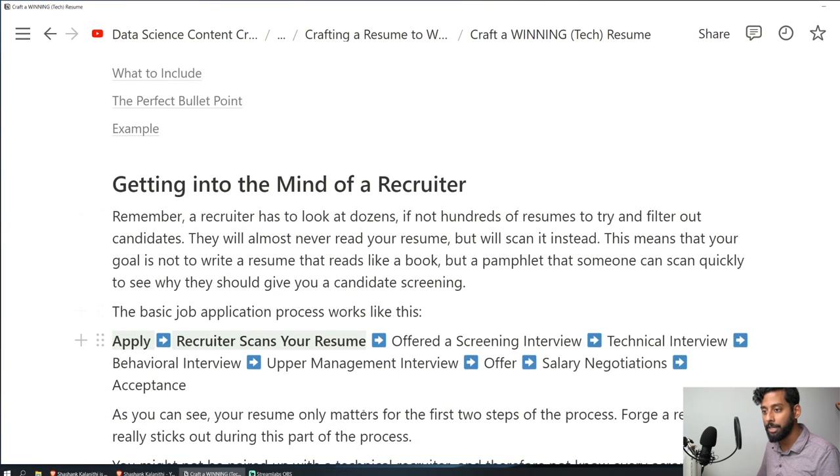Let's step back and look at the basic job application process for tech jobs. First, you apply. Then the recruiter scans your resume. If they like it, you're offered a screening interview — basically the recruiter calls you to make sure you're not a sociopath and cover the absolute basics. You might get a very softball technical question to eliminate candidates who just don't have the skills. But usually this part is very easy — just don't say anything incredibly stupid and you'll move on.